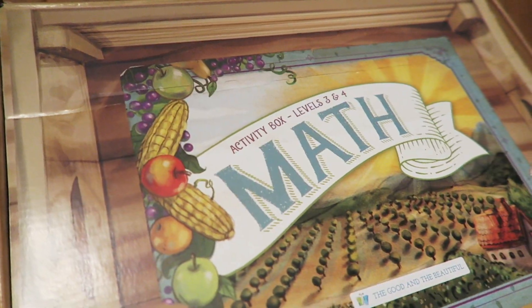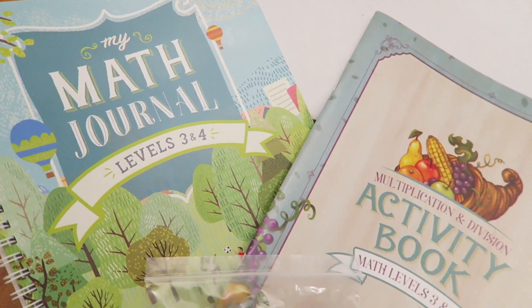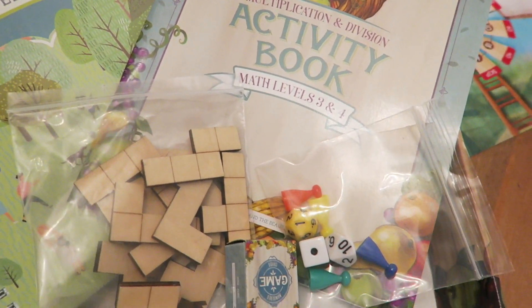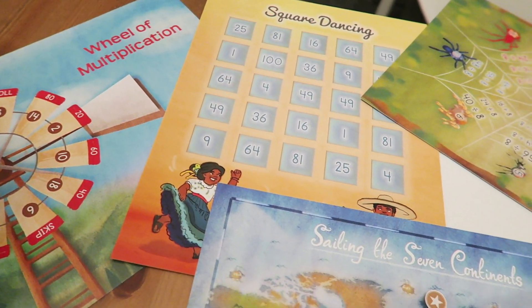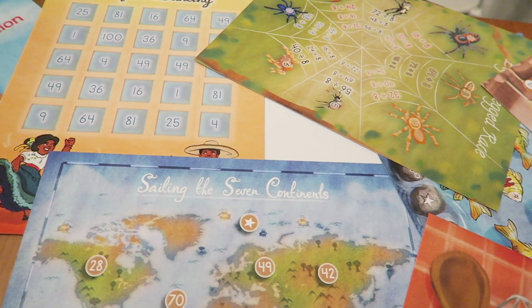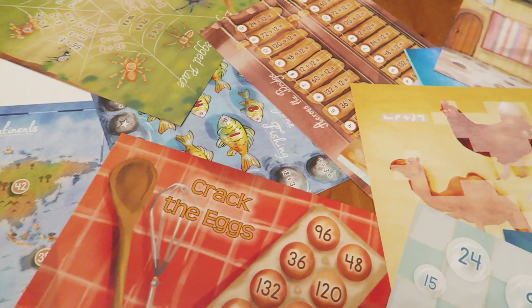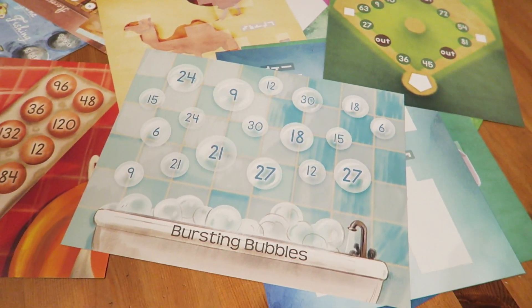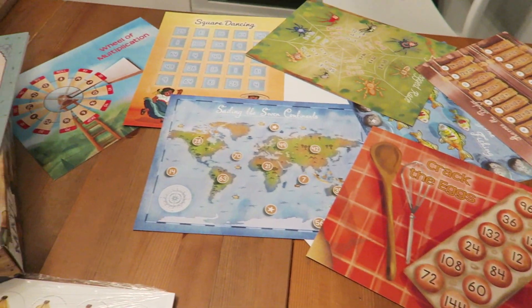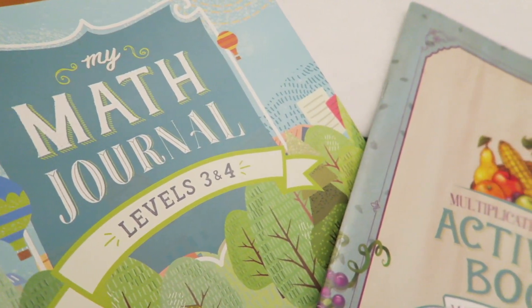Probably the biggest thing I love about the math curriculum from The Good and the Beautiful is the math box kits that they offer. There is a math kit for levels three and four, a math kit for levels one and two, and also level K. The kit has a lot of fun manipulatives, games, and hands-on things that the kids can use to learn. People have asked me if it's worth buying the math kit or if they could just collect the things themselves — without hesitation, buy the math kit. It is going to make your life so much easier, and you're not going to be able to replicate the quality yourself.